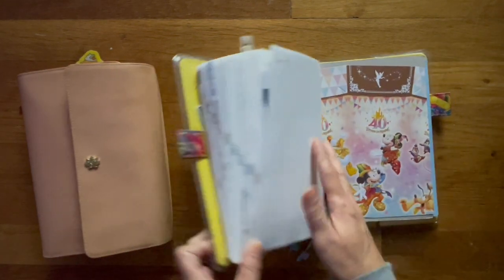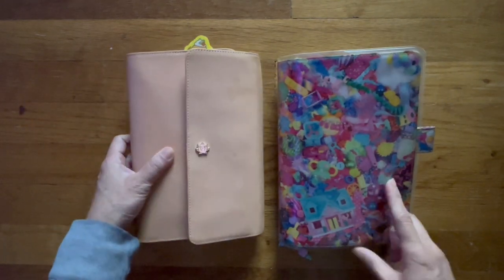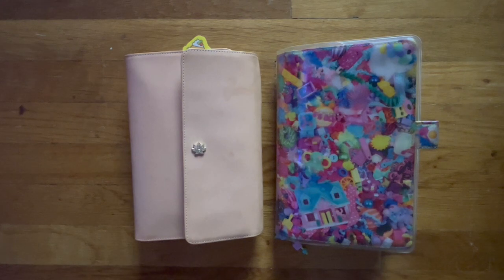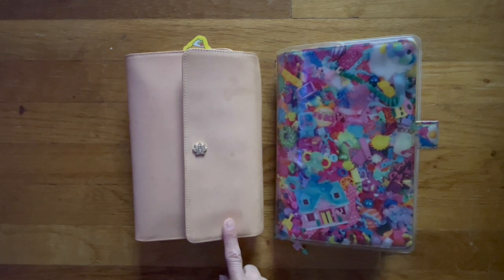So that is a flip-through look of the past three weeks in my Hobonichi Cousin as well as my A5. If you liked the video give it a thumbs up; if you didn't, give it a thumbs down. Subscribe if you'd like to see flip-through videos of my Hobonichi Cousin and my A5. I'll see you in my next video. Have a great weekend. Bye!